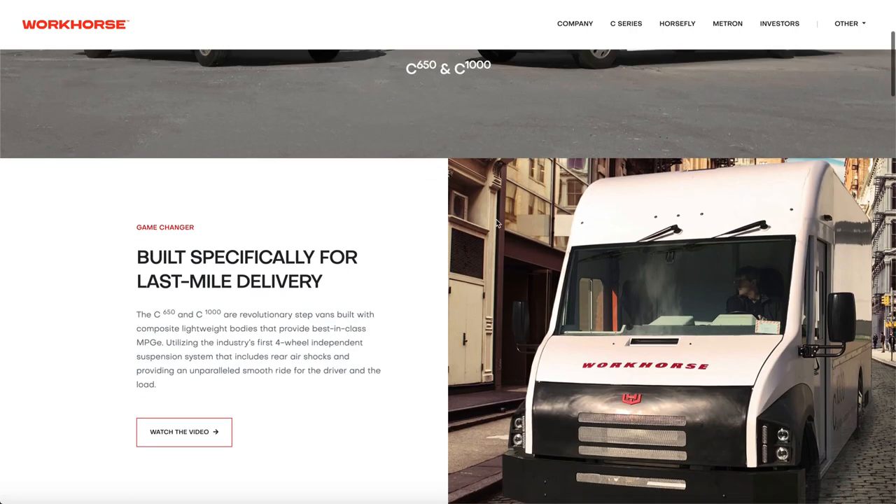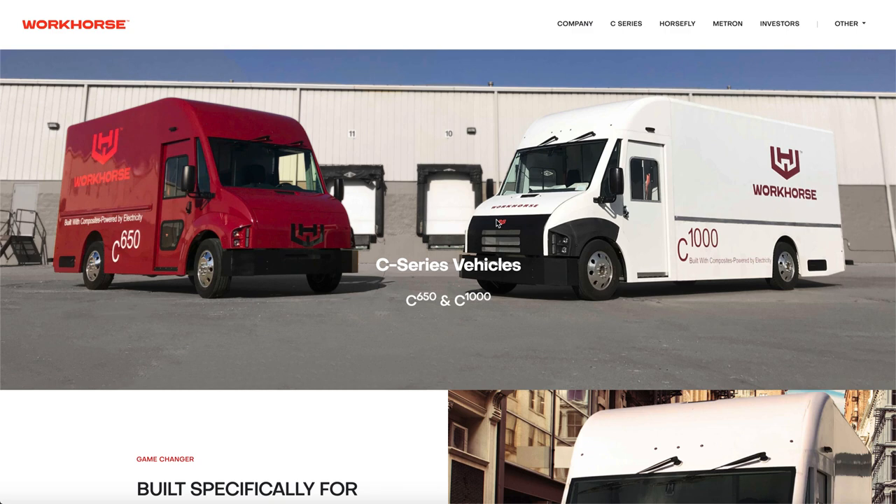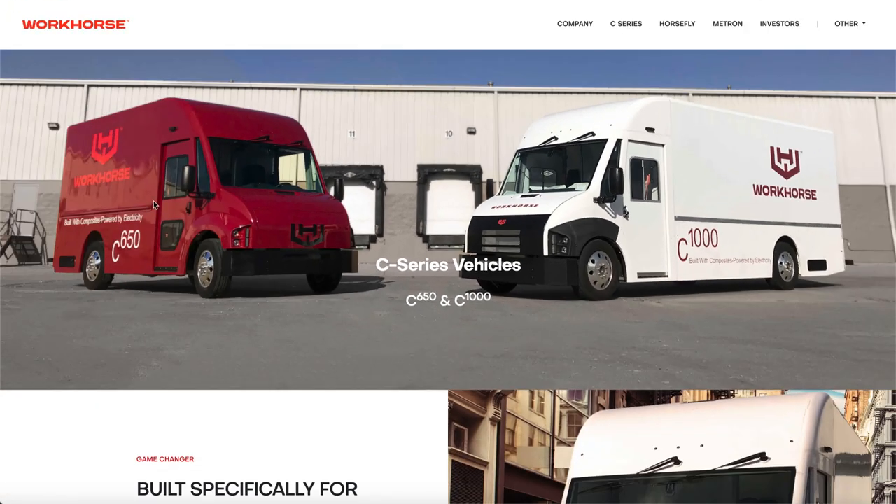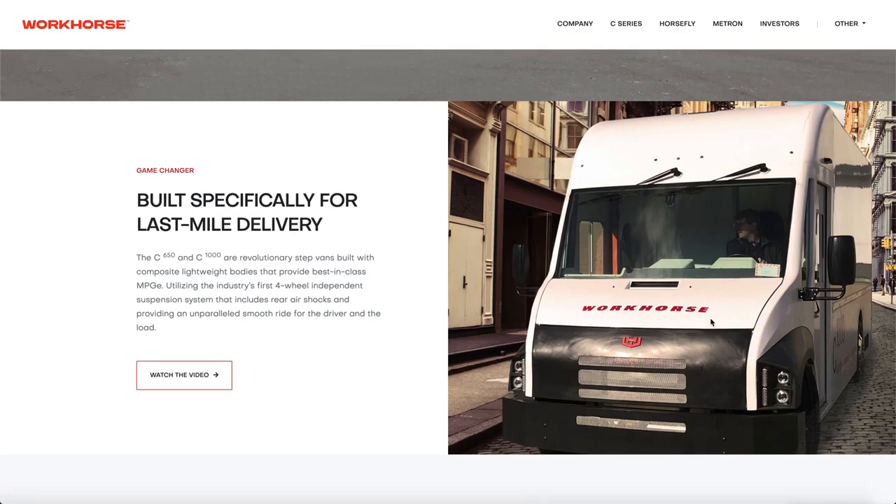Workhorse makes last-mile logistics trucks. Companies like Nikola Motors, Hyliion, and Tesla are making electric or hydrogen semi trucks, but that's only one part of the logistics chain. You've got cargo ships, planes, and semi trucks docking into giant trucking facilities in your local cities. Packages are then unloaded from the trucks to smaller vans — the 650 and the C-1000. The 650 is likely a mail truck and the C-1000 is a bigger package truck. These smaller trucks drive to local neighborhoods and drop things off to your front door, just like FedEx and UPS trucks do.